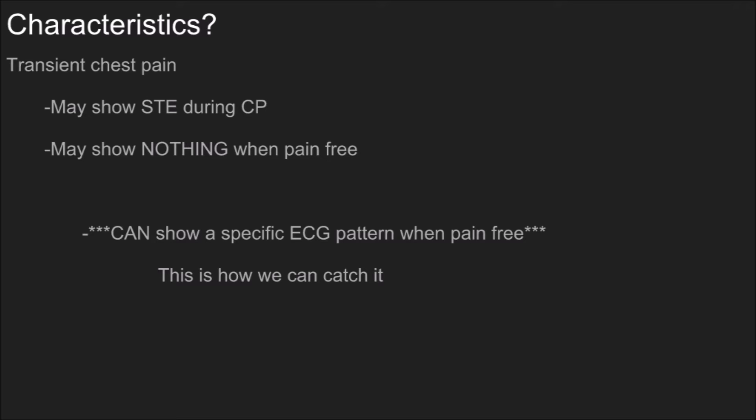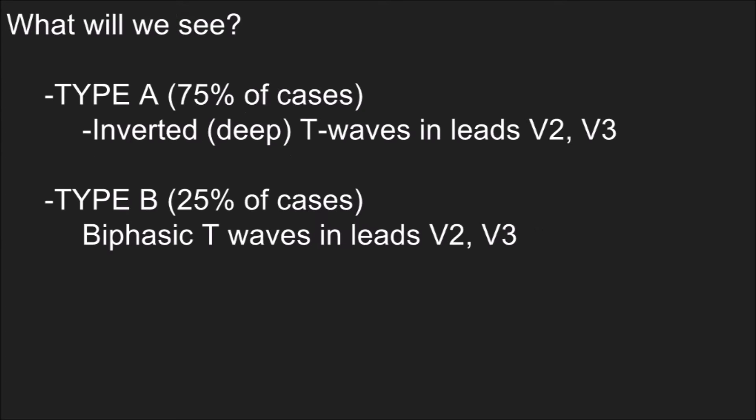More often than not, what you'll see is a specific ECG pattern which will help you identify it as Wellens syndrome — this is how we catch it and know what it is. There are two types: Type A, which accounts for 75% of cases, presents with deeply inverted T waves in leads V2 and V3. Type B, seen in one in four cases, presents with biphasic T waves — and I've got an ECG with both of those on here.